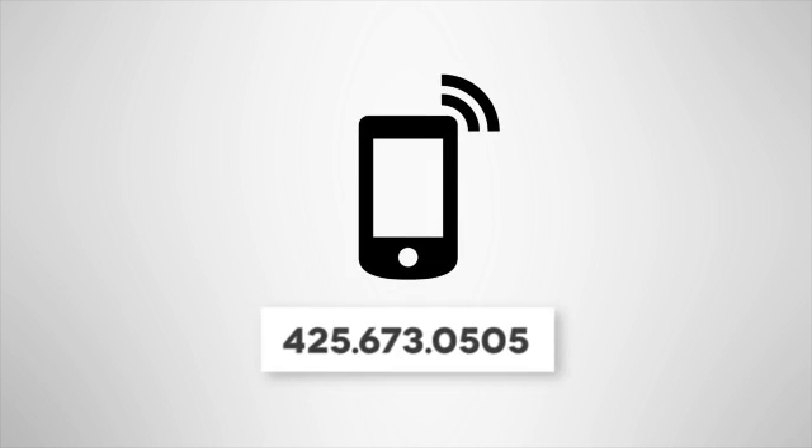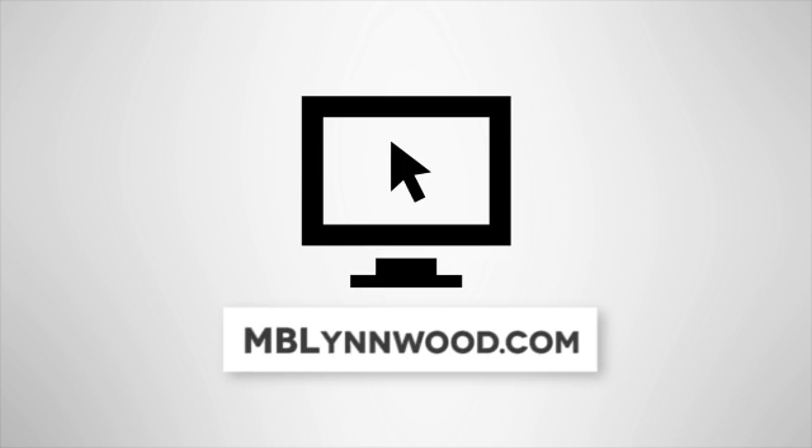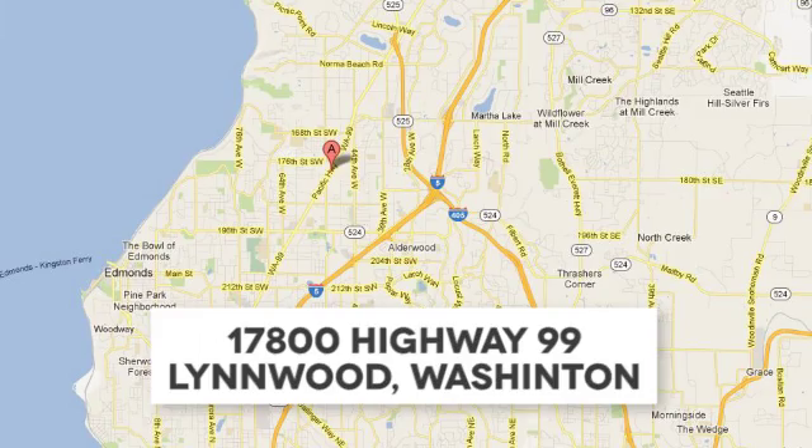Call us at 425-673-0505. Online at mblinwood.com. Or stop in and visit at 17800 Highway 99.